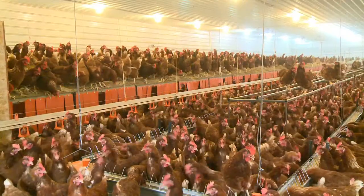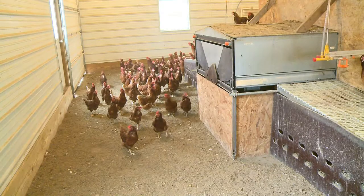We usually take a week to transition the hour. We keep it pretty maintained, so we don't have to change it so much at a time — just a little bit at a time.